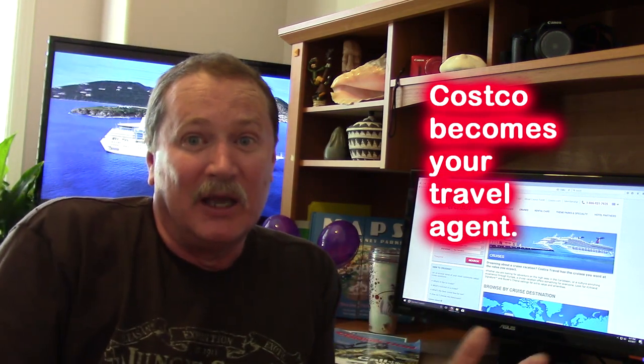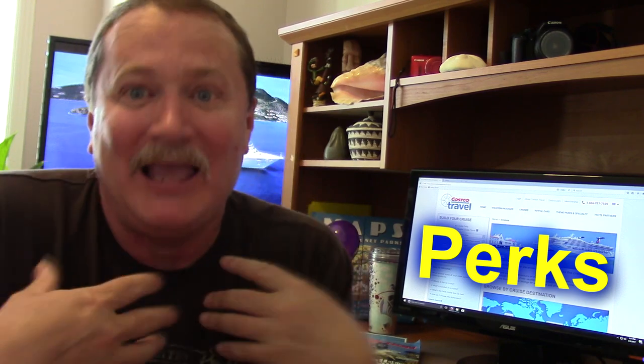When you deal with Costco and their travel site, they become your travel agent. And being a travel agent, they want to get your business. They sometimes have special deals with great pricing and perks. One of their big perks right now — they give you a Costco cash card. I went on a cruise two weeks ago and when I got home, what's in the mail? My card. I got a cash card for $140 — that means I can buy about 90 hot dogs!